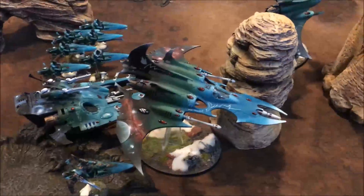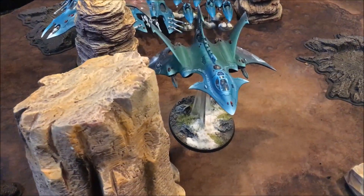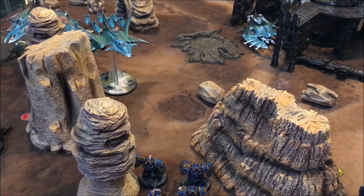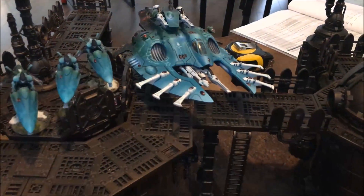Guide has gone off on the Crimson Hunter and Conceal has gone off over here, giving them plus one to their hit rolls - that makes it a little more difficult to hit. The Contemptor Dreadnought is down to seven wounds from a shot from the Wave Serpent all the way up on top of the building.